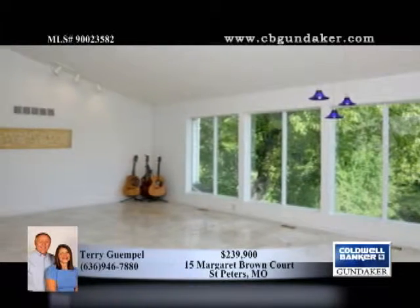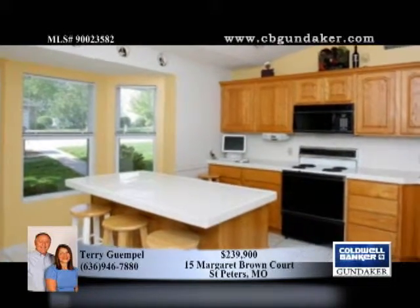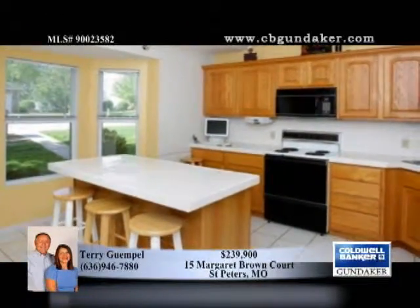This three-bedroom, three-and-a-half bath home has a unique open floor plan with lots of vaulted ceilings. A wall of windows offers awesome views of trees and yard, almost one acre.